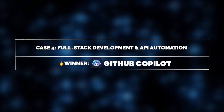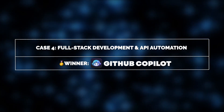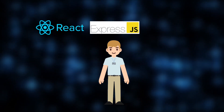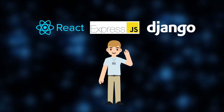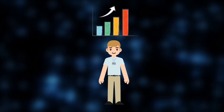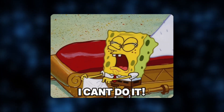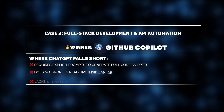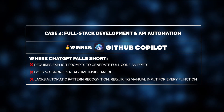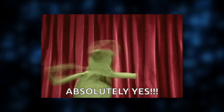One of the biggest ways Co-Pilot helps Max is in full-stack development. Whether he's setting up API endpoints, writing database queries, or implementing front-end components, Co-Pilot speeds up the process. Instead of manually typing out React components, Express.js routes, or Django models, he can simply write a short comment, and Co-Pilot suggests fully functional code. This makes a huge difference when working on projects like user authentication systems, e-commerce platforms, or real-time dashboards. And that's where ChatGPT doesn't even come close — it requires explicit prompts, and the generated code must be manually copied and pasted into the project.